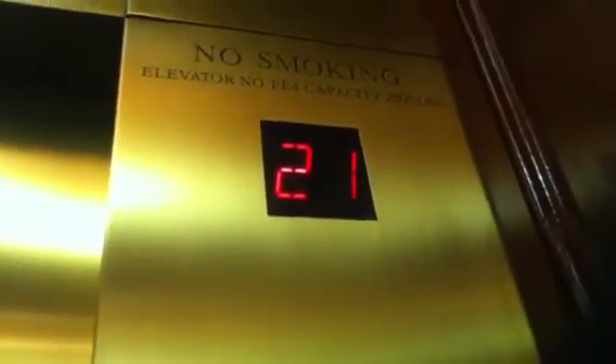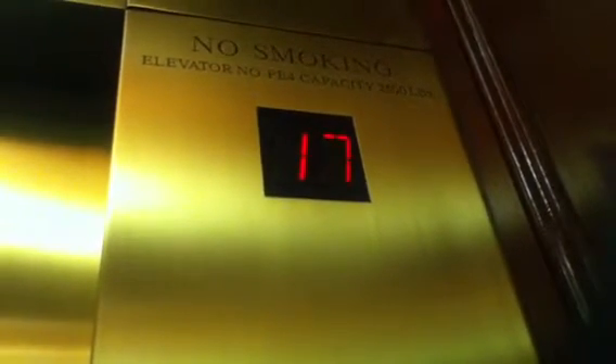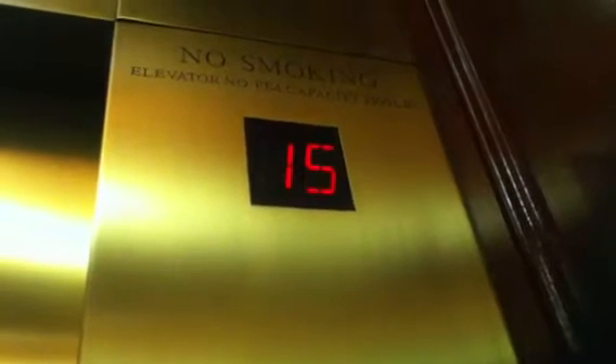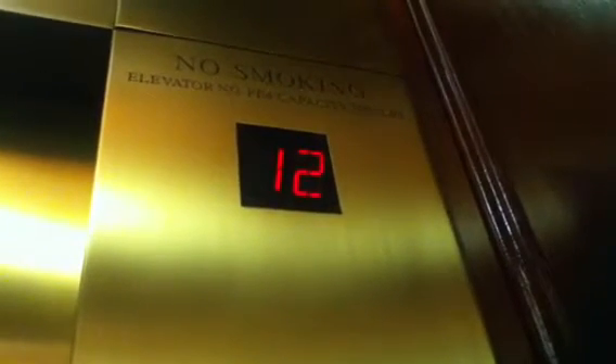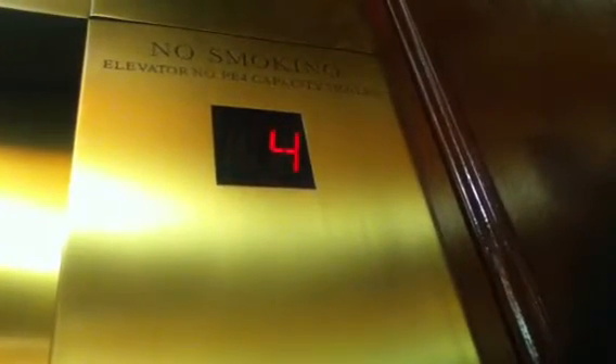That is the original bell, I think. That bell is amazing. The hotel is nice.